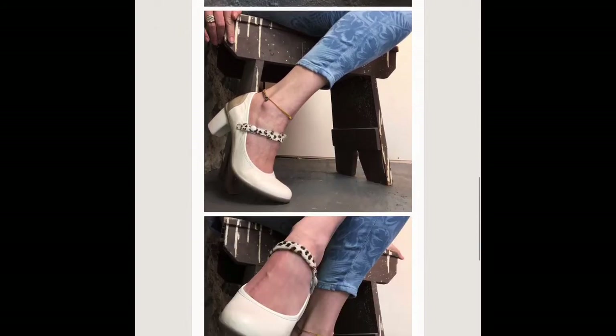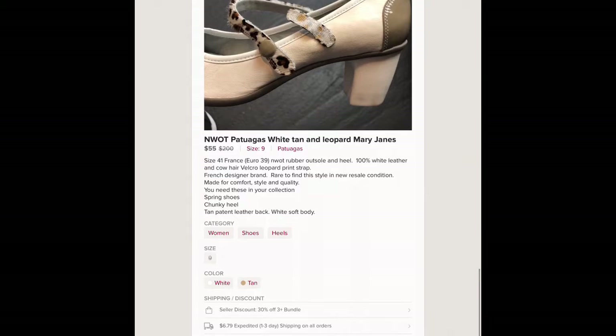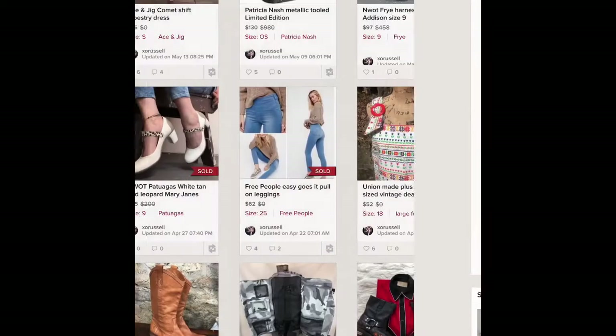They're really cute and they have the pony hair Mary Jane animal print strap with velcro. They're a comfort shoe.